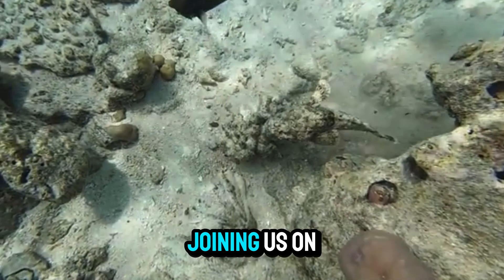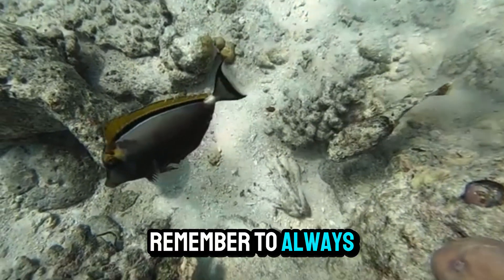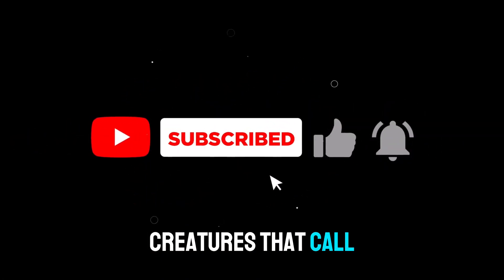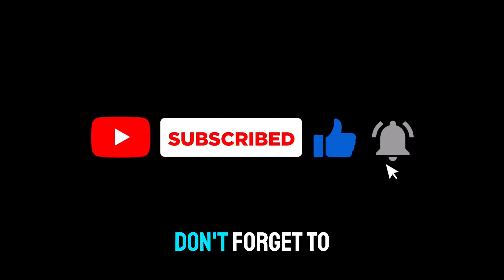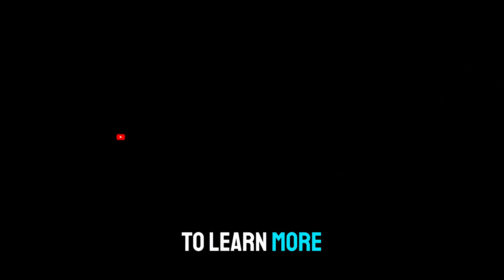Thank you for joining us on this exploration of the stonefish. Remember to always be cautious when exploring marine environments, and respect the creatures that call the ocean home. Don't forget to like, subscribe, and share this video to learn more about the incredible species of our oceans.